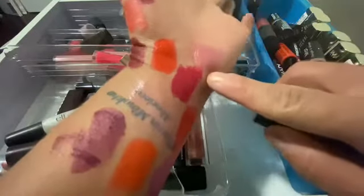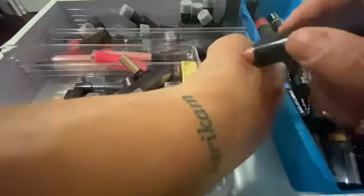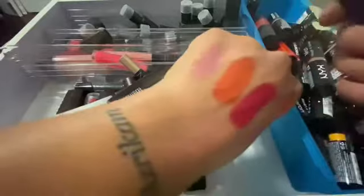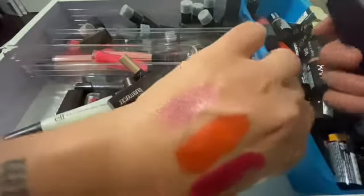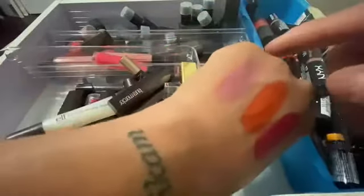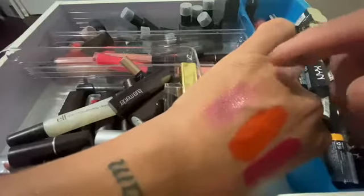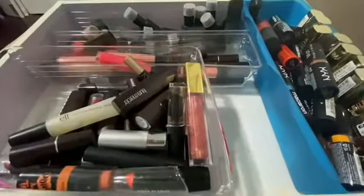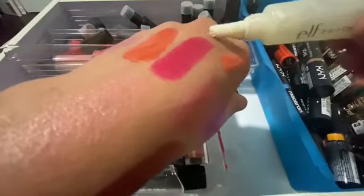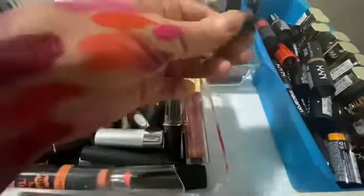I used to make a lip gloss like this and I called it Belly Dancer. Let me swatch it — yeah, I made a lip gloss like this at the old salon I used to work at, Mario Tricoci, and I used to call it Belly Dancer. Really pretty, I'm gonna keep this one. I like it. This glitter I think is good for a topper — I'm gonna keep it.